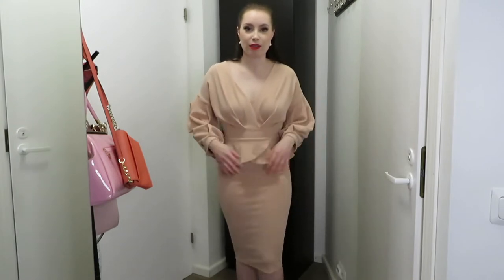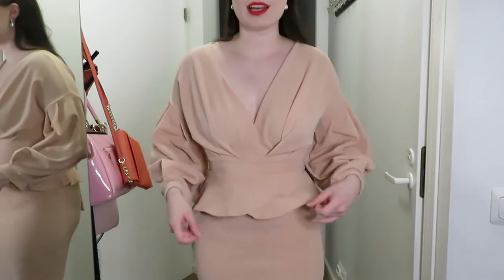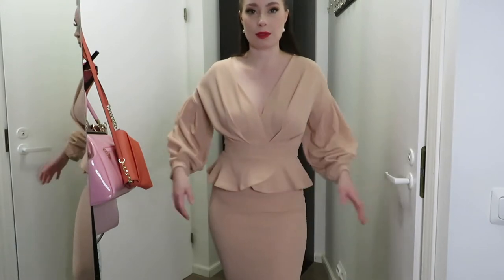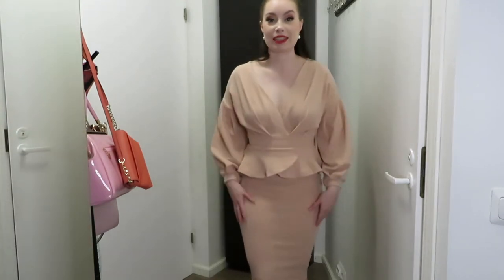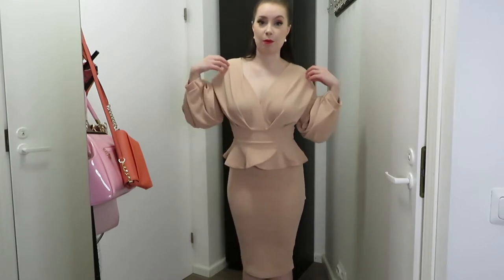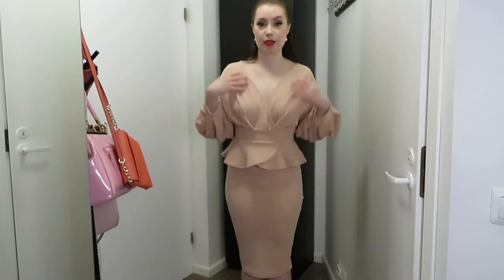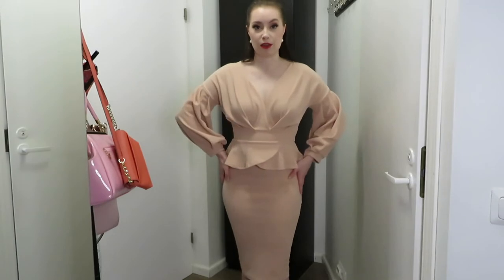I would recommend wearing shapewear underneath because it's so fitted, as it might show lumps and bumps. It also shows the underwear, so definitely wear seamless underwear and some type of shapewear — or just size up, because I think that will help with the skirt part. The upper half, if you had it in a size bigger, wouldn't be that bad since you can pin it and it looks nice to have that more loose-fitting top with the fitted lower half.